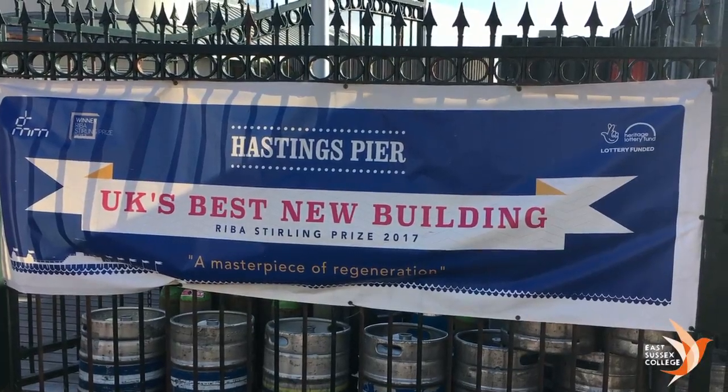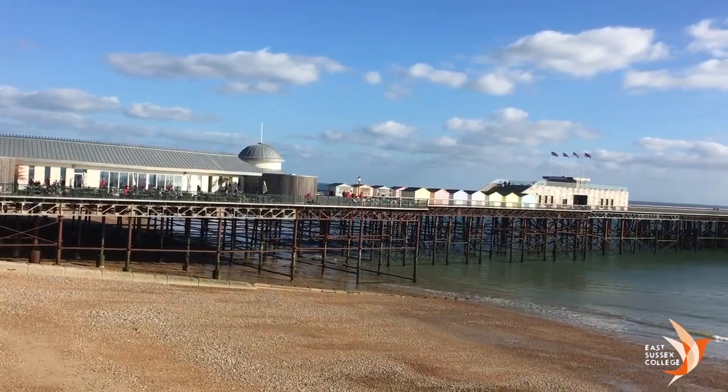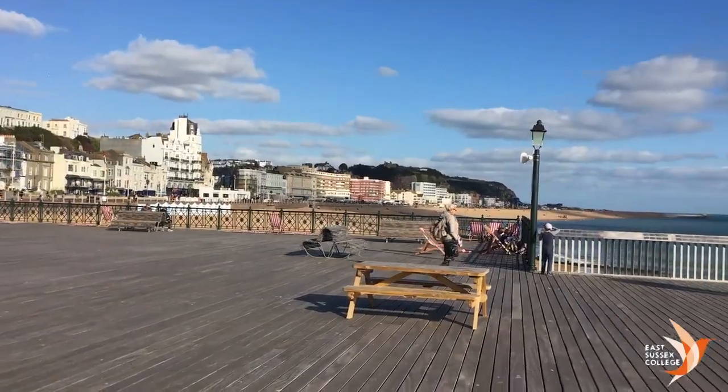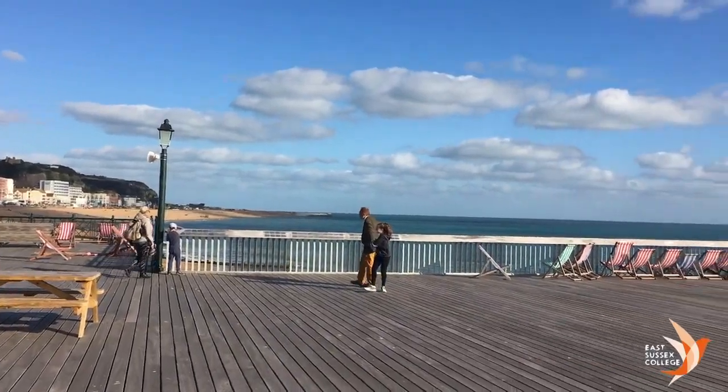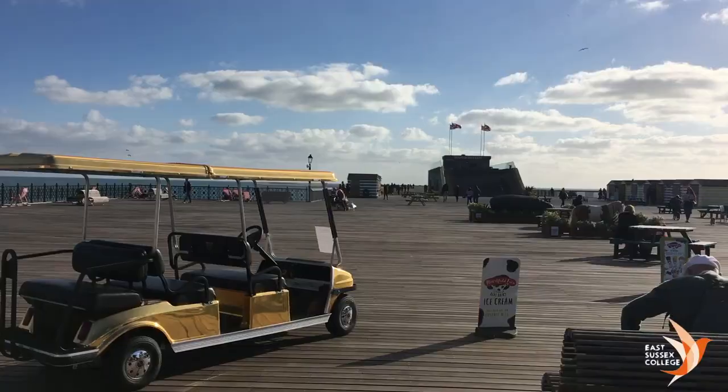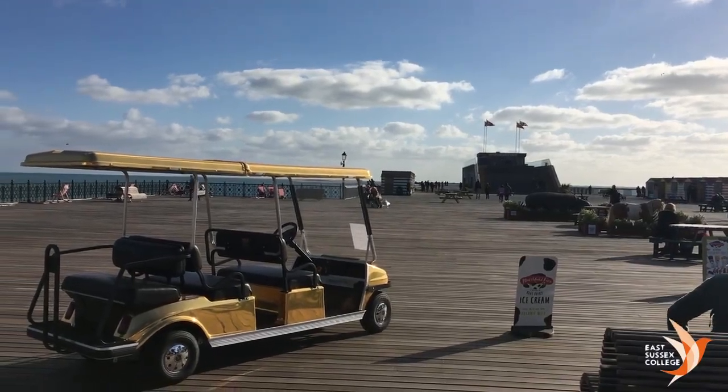Awarded Pier of the Year 2017, Hastings Pier has a great view of the beachfront. It has through the years been a popular place for events and musical performances, and is still a nice place to come and relax.